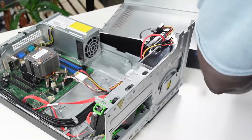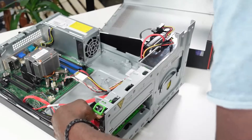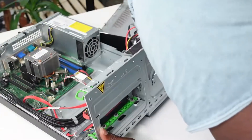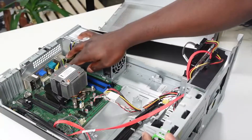Just like I did with the hard drive, I'm going to screw down the SSD as well. Now we have the hard drive installed and the SSD already installed.